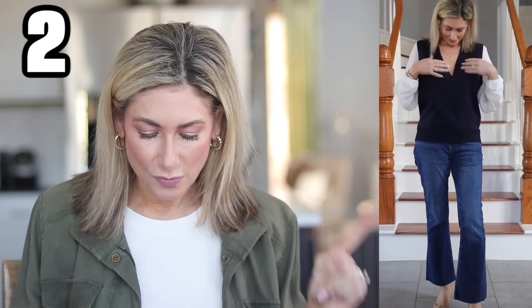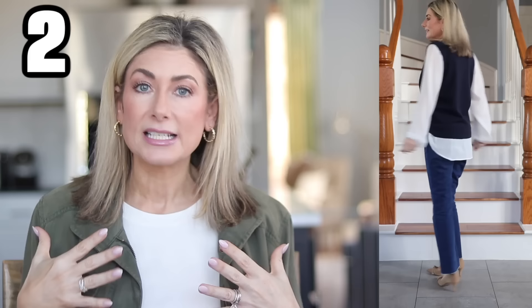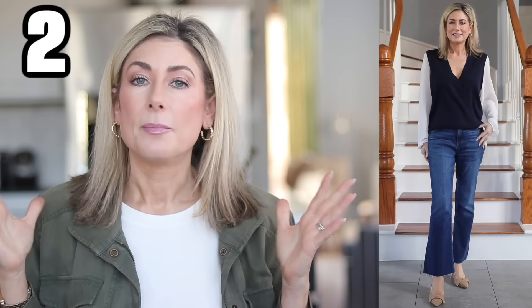I do want to note the sizing here — this is the small, and Halogen generally runs a little bit bigger. I really should have gotten this in an extra small. A lot of you are always asking me, Marnie, do you keep everything or do you return it? Mostly I'm really picky about what I buy, so once it comes home it stays, but in this case I'm not returning it — I'm going to exchange it. I really want this in an extra small. It's a really forgiving fit, a little more of a boxy fit, so I'm going to go down to the extra small.